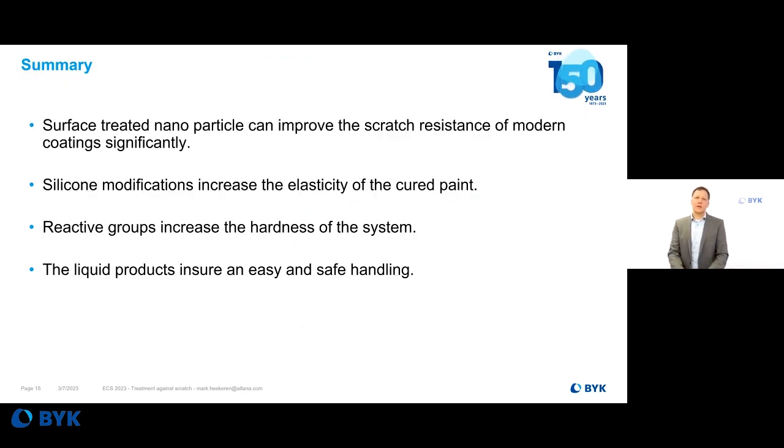With these surface treated nanoparticles we offer a very useful tool to optimize the performance of modern coating systems, which are increasingly developed to meet sustainability goals. The silicon treatment helps increase the elasticity of the paint system without significantly impacting hardness, while the unsaturated acrylic groups add hardness to resist scratching. A key advantage of this additive group is that they are liquid additives which can be easily added to your paint system — no need to handle any powder or dusty material.